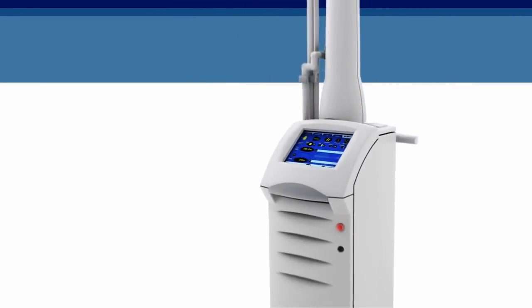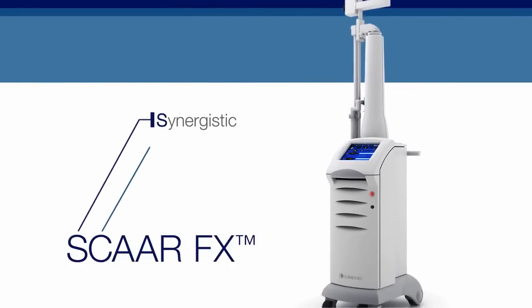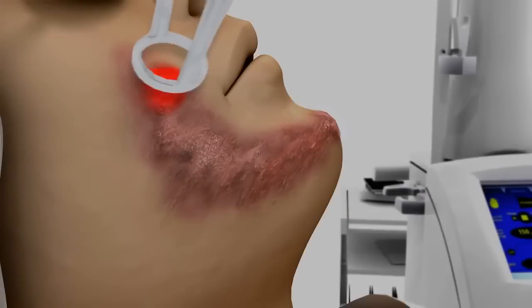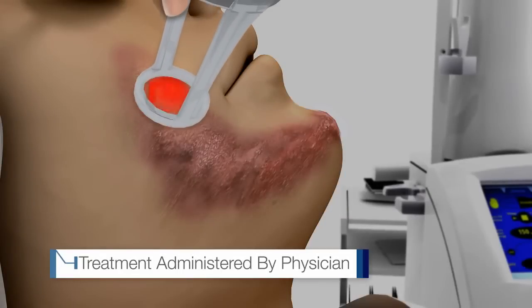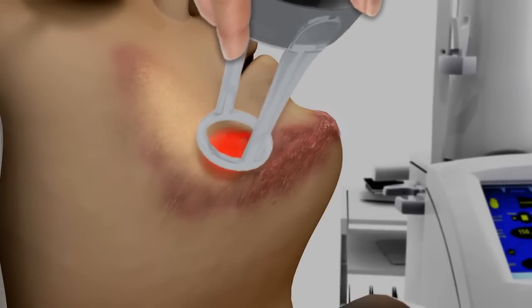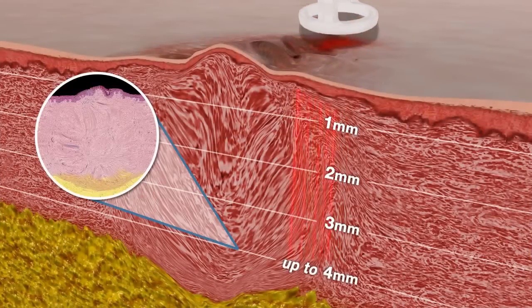Introducing UltraPulse with SCARFX: synergistic coagulation and ablation for advanced resurfacing. Using more energy than other CO2 lasers — up to 150 mJ per spot — SCARFX reaches far deeper skin conditions.